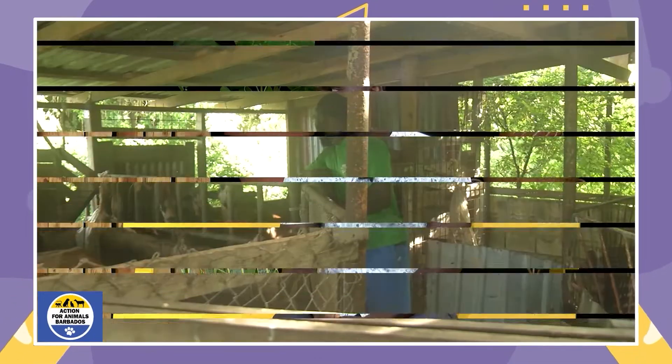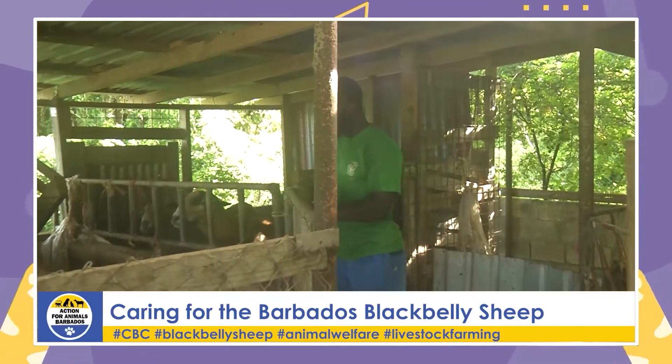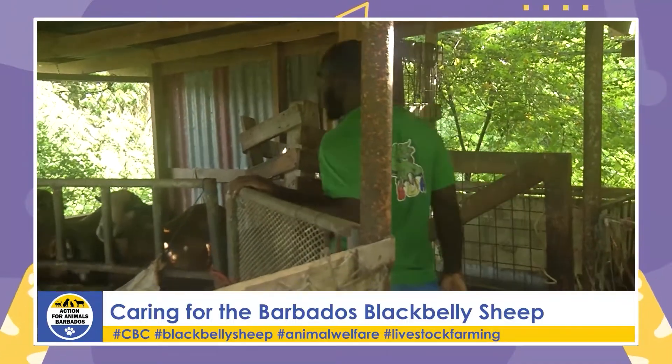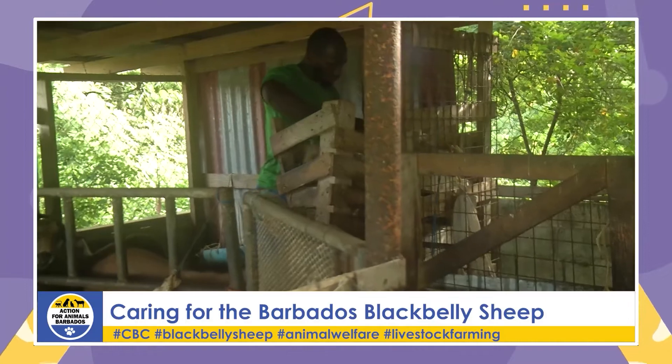In the studio, host Gail thanks Gail Hunt for the farm tour and welcomes Khalil. Khalil explains he's been involved in sheep farming for as long as he can remember, having grown up with his grandparents raising sheep, chickens, cows, and even pigs. Over the years he has learned not only the animal husbandry side but also the business side. Focusing on raising the sheep, he notes there are specific things you must know about their nutrition at different life stages.